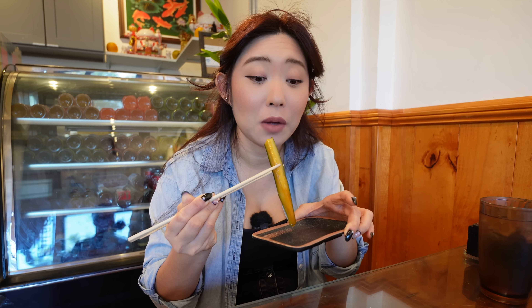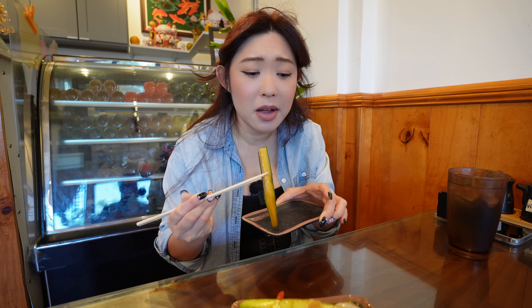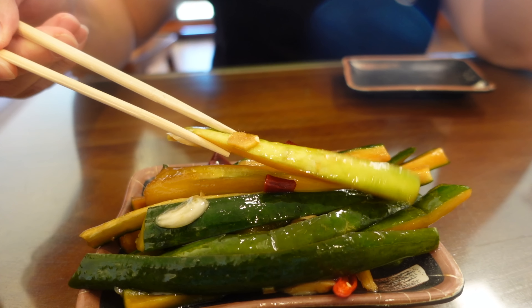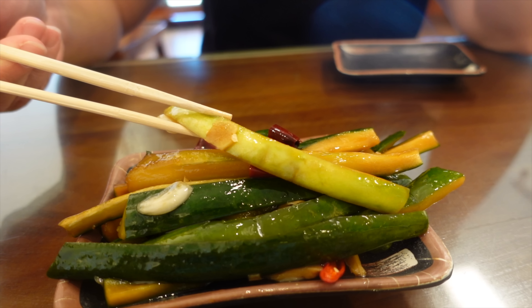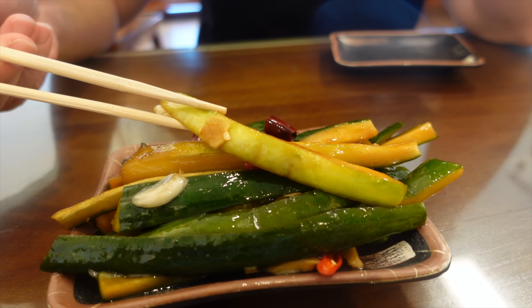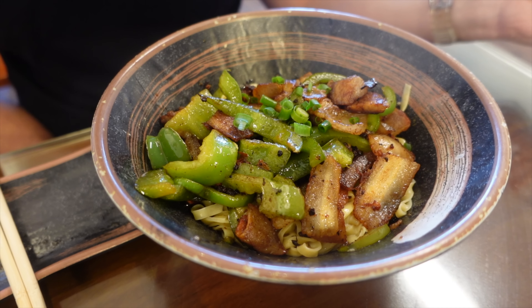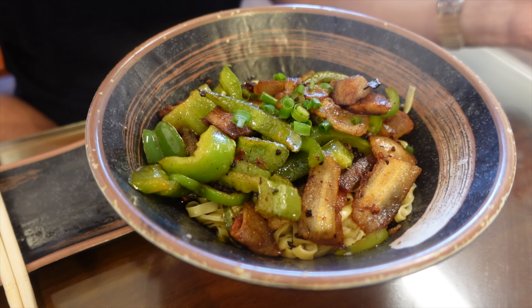Oh wow — I can hear the crunch from here! It is so crunchy but tender at the same time, slightly pickled, a little bit briny, but man this packs a spicy punch. There are multiple types of chili — I see sliced red chilies and also dried chili as well. That is quite spicy but very delicious — I can't stop!